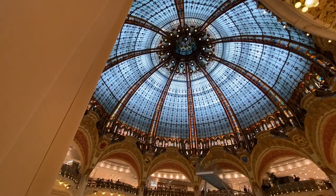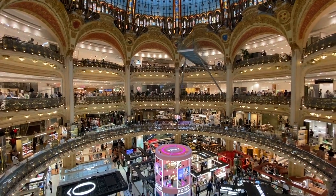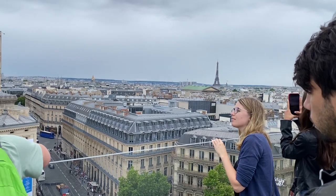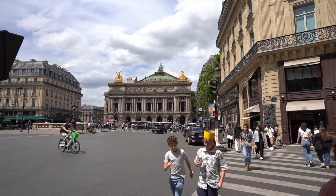Our friend is so into shopping — she went crazy. We're not so into shopping, but the mall itself is really beautiful. It's one of the historic malls in Paris. Just go there for the views too — you can go up on the terrace and get a view of Paris itself.